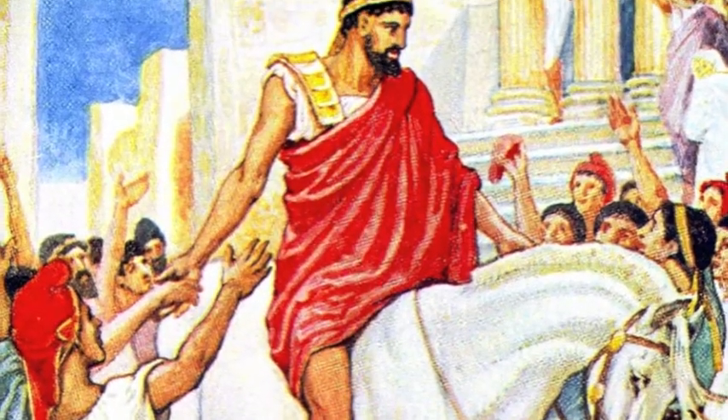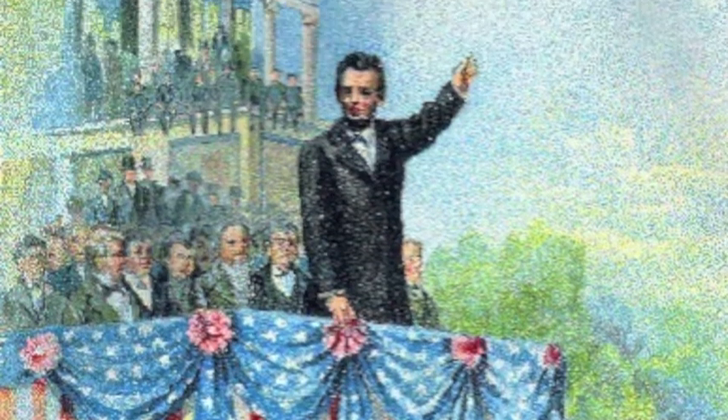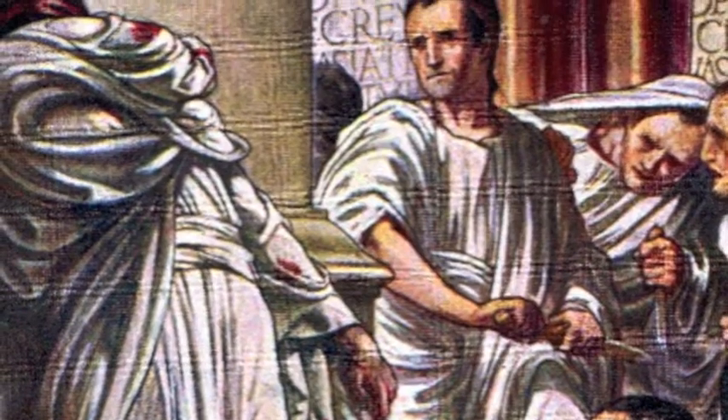Before being elbowed out of the way by trendy icons of popular culture, the famous characters of history were the timeless celebrities of Western civilization. And as those who have studied their stories can tell you, there's more treachery, adventure, murder, and mayhem in real history than Hollywood could ever dream of.